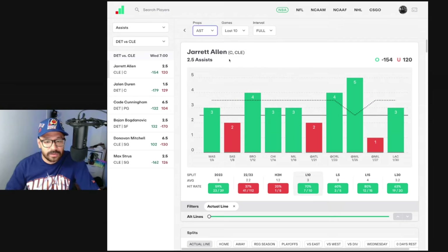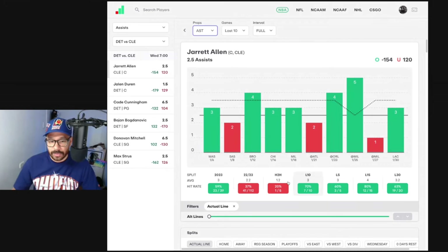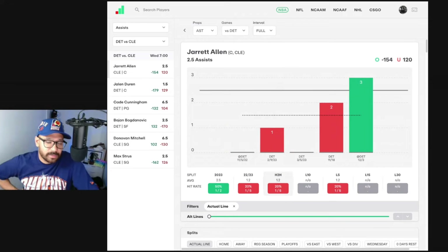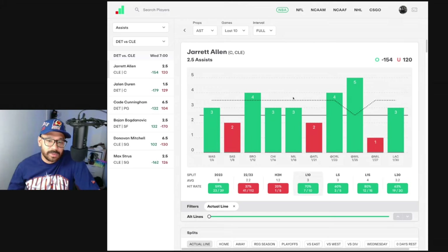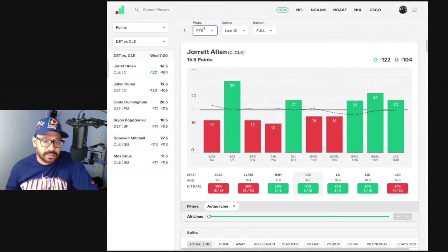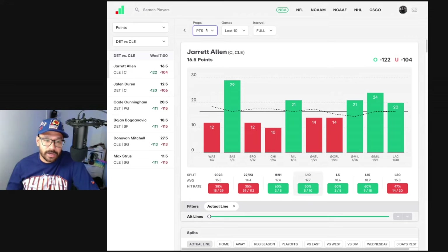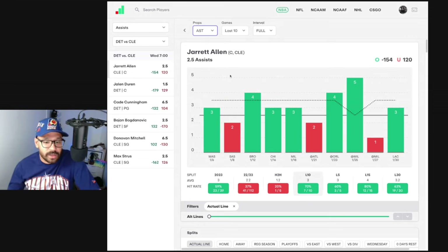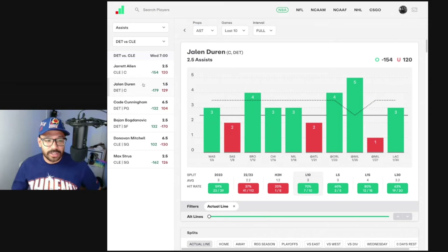Assist-wise for Jared Allen, his line's at 2.5 and he's covered in seven of his last 10, averaging three assists per game. Against the Pistons he got three in his last game against them but went under in all the others. So the Pistons matchup hasn't been great for him, but his recent form is pretty hard to resist — excellent point-scoring games, consistent rebounding, and seven of his last 10 in assists. Very interesting.